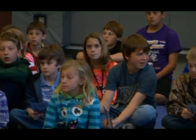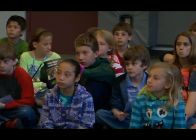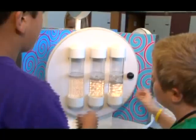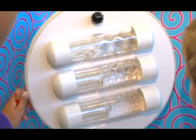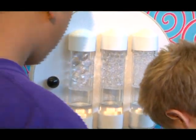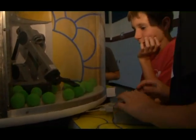We continue to lead the district and area schools in our science scores. We feel that the MOLU presentations and all the preparation that goes into it prior to the exhibits and afterwards have directly contributed to the national recognition that Bear Branch Elementary has received for the last three years for science achievement.